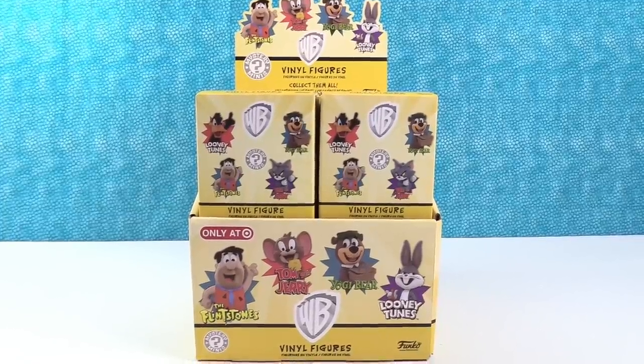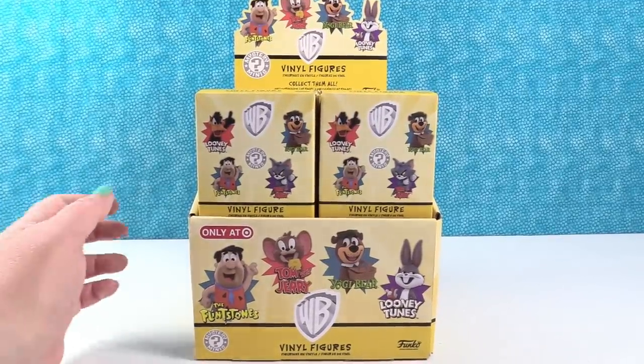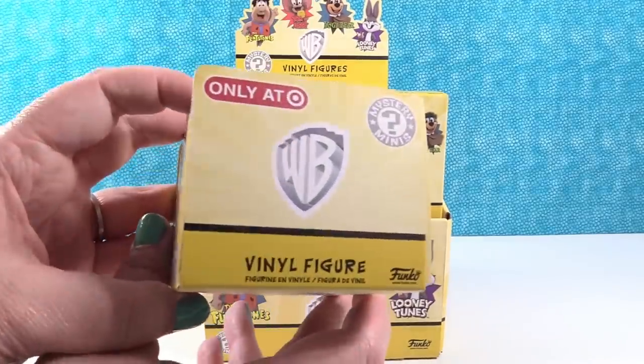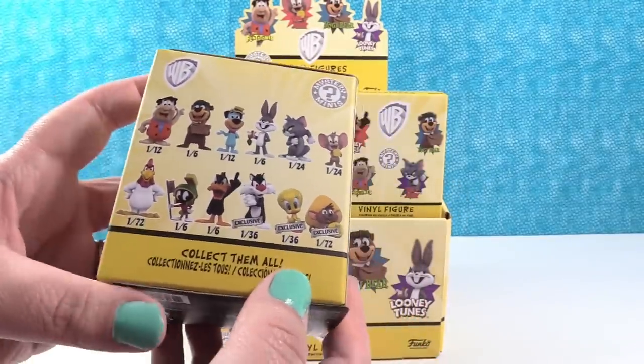Hey guys, it's Shannon and Paul, and today we have the Funko Mystery Mini Warbrother Vinyl Figure Series. This is pretty cool — these are Target exclusives. So let's take a look and see.